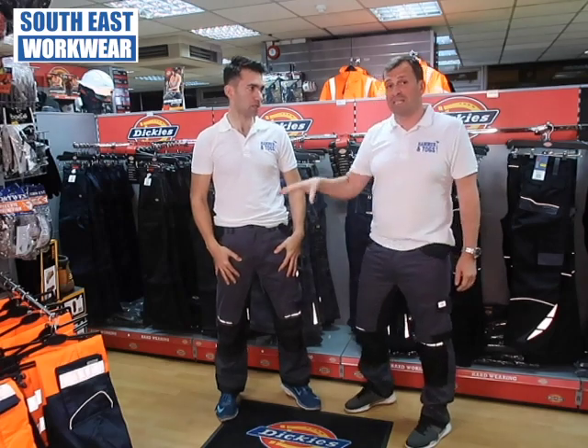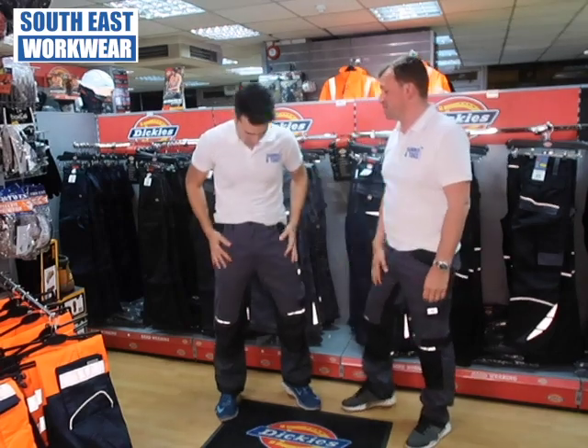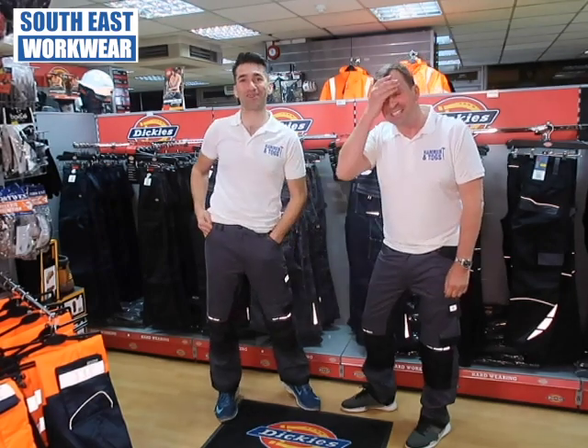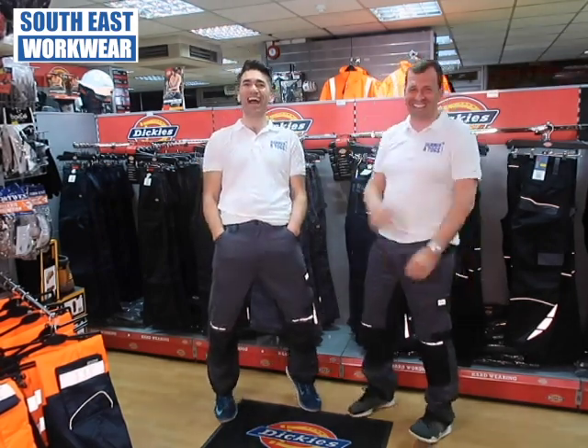And how much do these retail at? So we're selling these for £60. They're a fantastic trouser. And it's free for me but it'll cost you £60 down at South East Workwear.